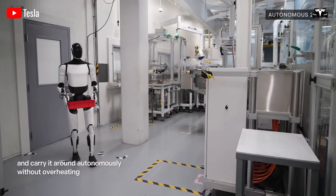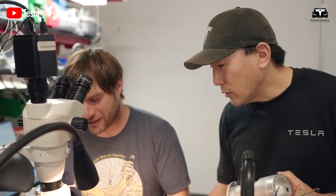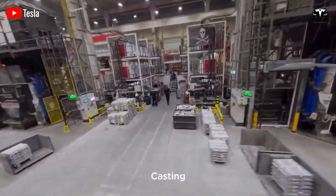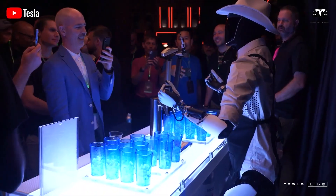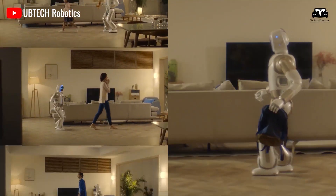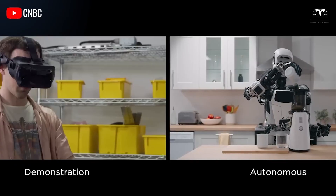This means the robot can support an entire factory shift or assist with household care throughout the day without interruption. Tesla has streamlined the design by cutting down the number of components by over 600, significantly reducing Optimus's overall weight. According to Tesla's production plan, the company expects to manufacture thousands of Optimus units by the end of 2025, starting with a pilot production line at its Fremont factory in California, with mass production scaling up in 2026. The global humanoid robot market is projected to reach $13 billion by 2029 according to McKinsey, and Tesla is leading with a production cost of under $10,000 per unit — approximately 40% lower than competitors.